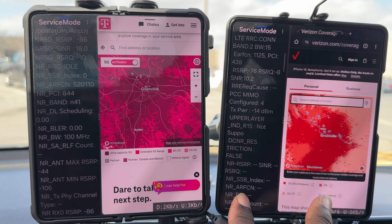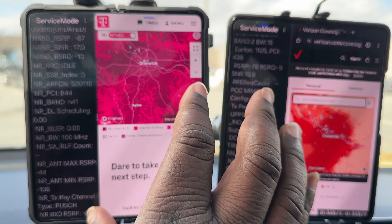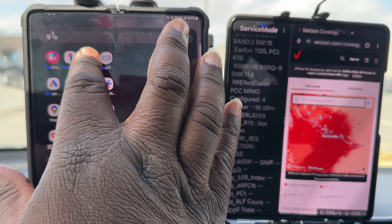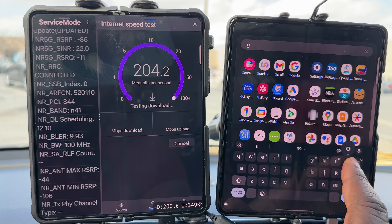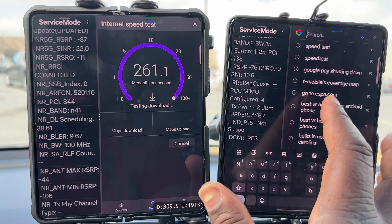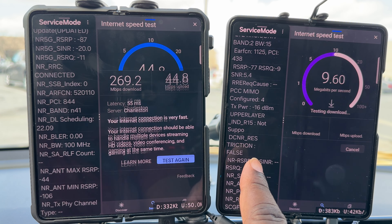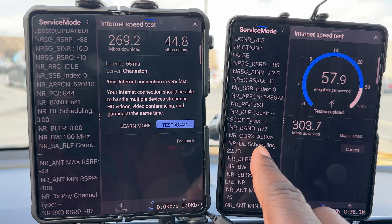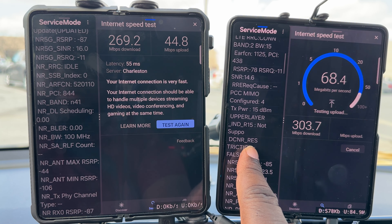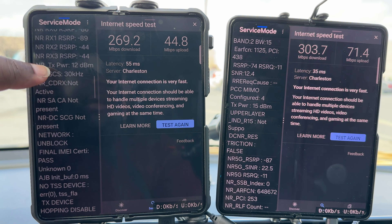It should kick in once we start pulling some data, so let's see what happens. There it is — N77 at 100 megahertz. T-Mobile is giving us 269 down and 44 up, and they've aggregated another carrier.